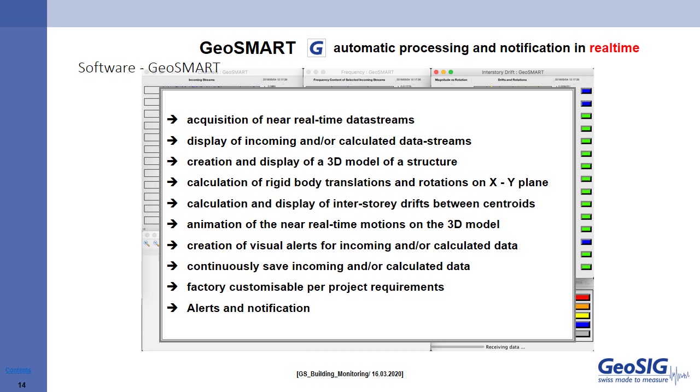We acquire near real-time data streams from the sensors. We display the incoming data streams as well as the calculated data streams. We create a 3D model and calculate rigid body translations and rotations on the XY plane. We then calculate and display interstory drift between centroids, and animate near real-time motion on the 3D model. We create visual alerts with buttons changing color, and continuously save incoming and calculated data for analysis by a structural engineer if required. In certain cases, we can perform factory customizations for specific project requirements.